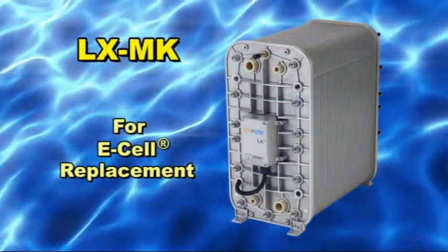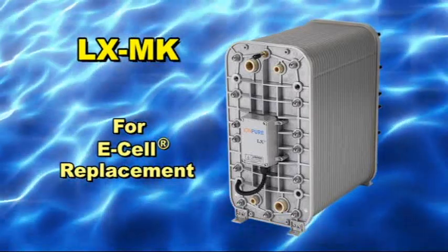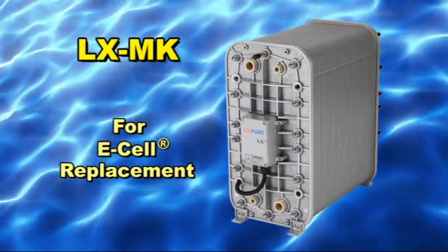LX-MK modules are designed specifically for replacing or retrofitting E-cell electrodeionization modules in existing installations as an alternative to the original manufacturer.